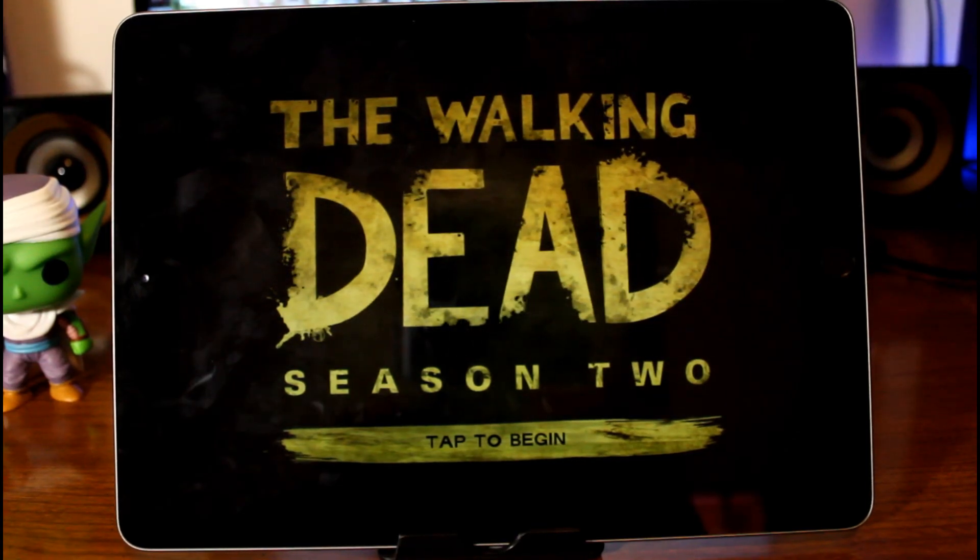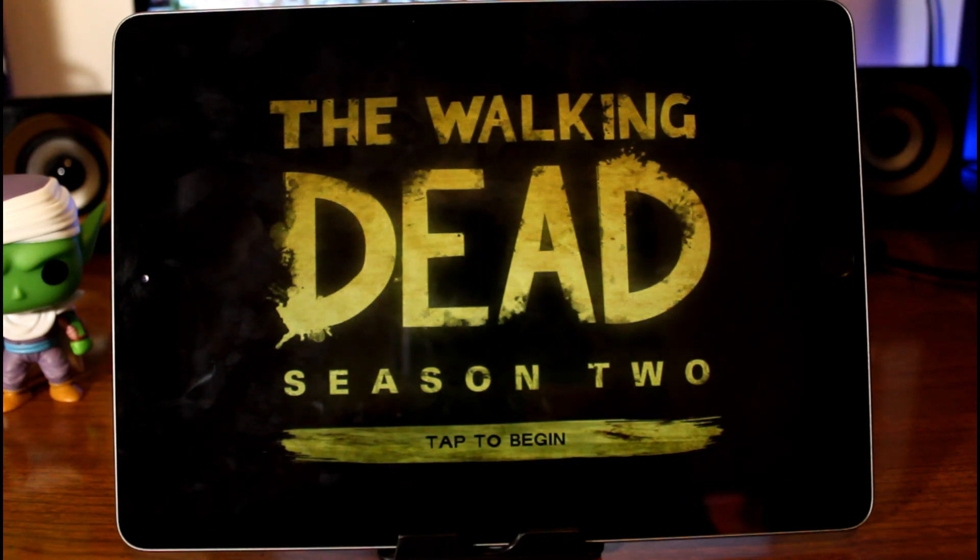What's up guys, today we'll be checking out my top 5 favorite games on the iPad right now. So let's go ahead and get started.